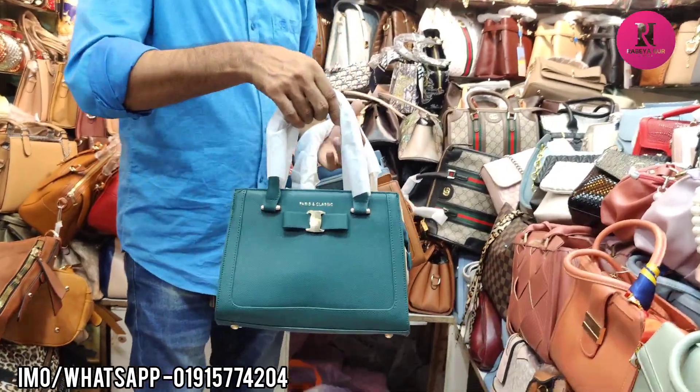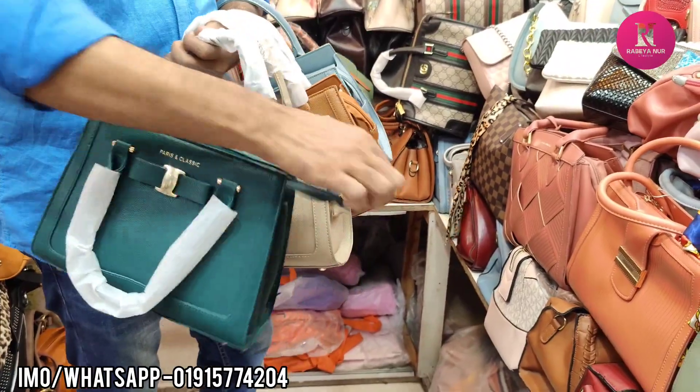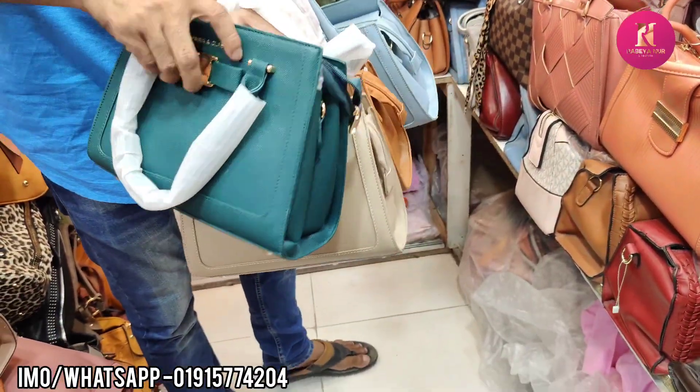It's Parish and Classic — very beautiful. It has a long belt and a gold belt.